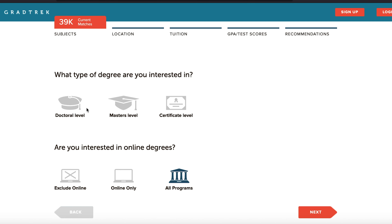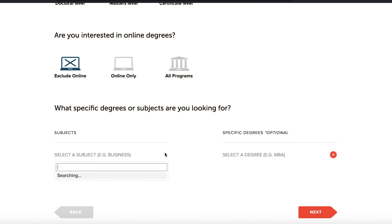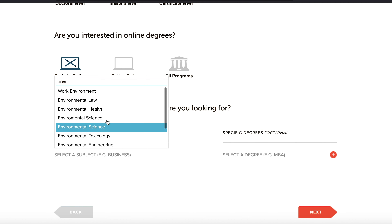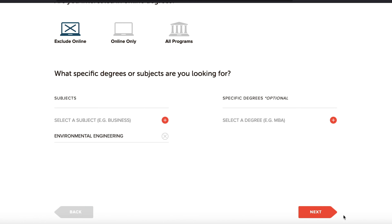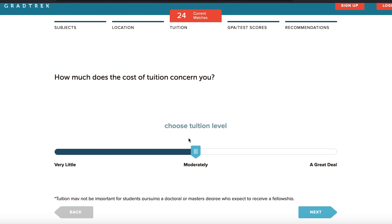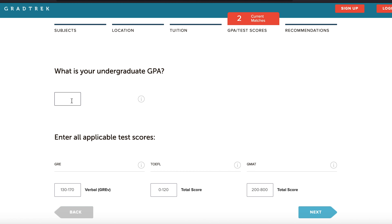I'm going to choose doctoral. Are you interested in online degrees? If you're not, you can put 'exclude online.' For specific degrees or subjects you can type it in — so let's say environmental engineering. Next, if location is not important you can pick no location preference, and if location is as important as possible then you put 'a great deal.'